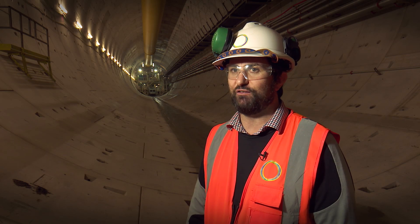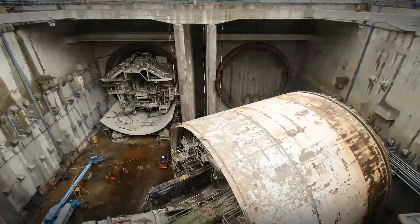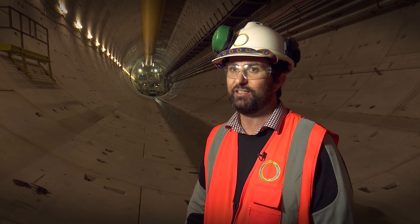It was quite awe-inspiring being involved with such massive machines and big cranes — a 2,500-tonne TBM spun around 180 degrees in such a small area. Quite awe-inspiring.